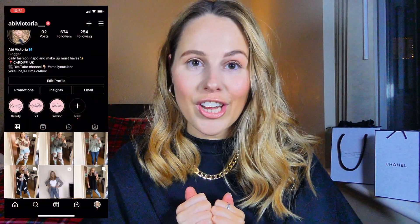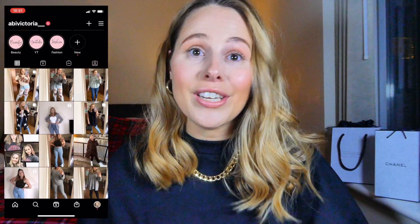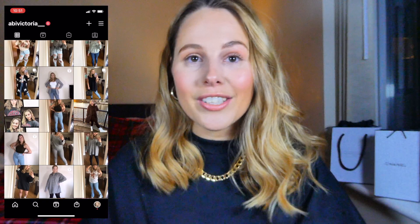In today's video I have a massive Boots haul, which I'm super excited to share with you. I've picked up loads of really cool bits and things that I've literally never seen before, so I'm super excited to share with you all the bits that I picked up. Without further ado, let's get into the video.